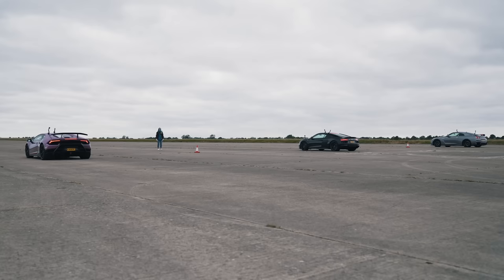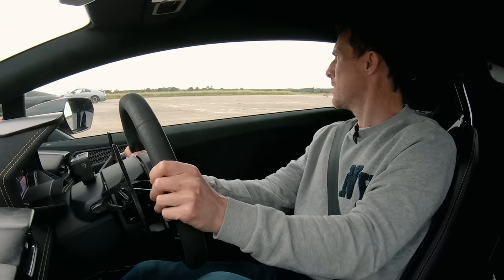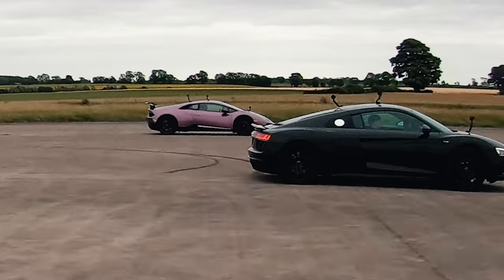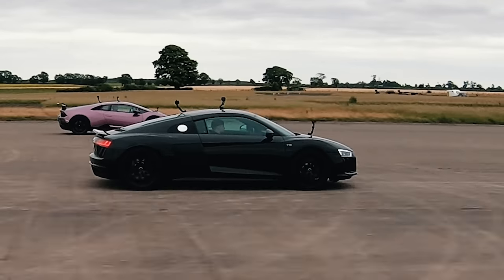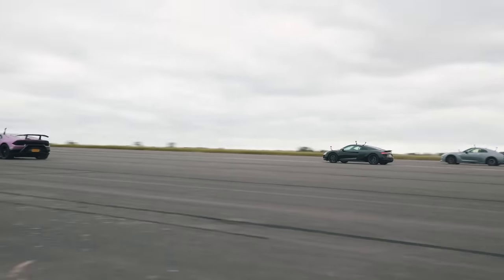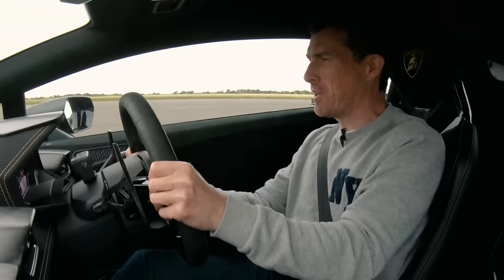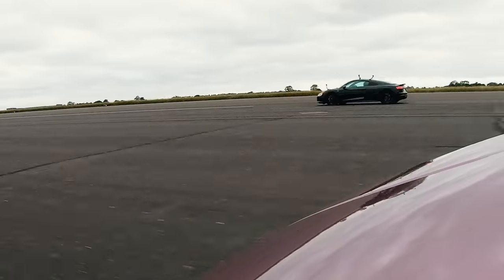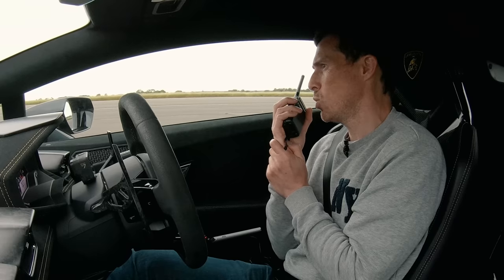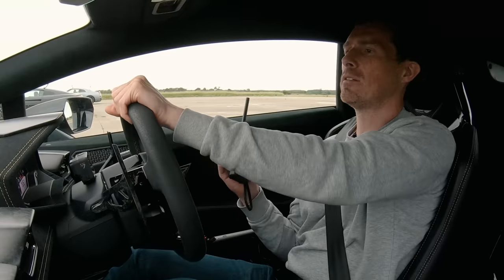That's enough chatter. Shall we get on with this race? Three, two, one. He totally jumped the start — this is insanely quick, and the GT-R might have him. R8, come in, R8. I think he jumped the start somewhat. I think I was slightly early. Cheeky little jumper. Let's give it another go.